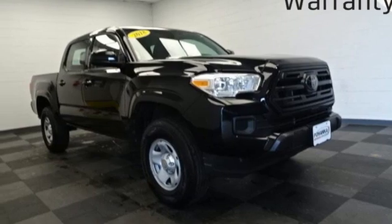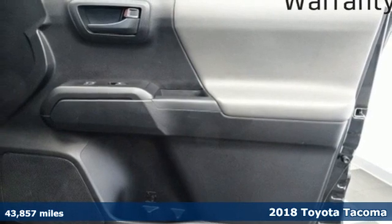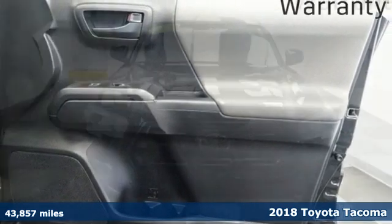It's a 2018 Toyota Tacoma, giving you more of everything you want. Tacoma is one unstoppable package.